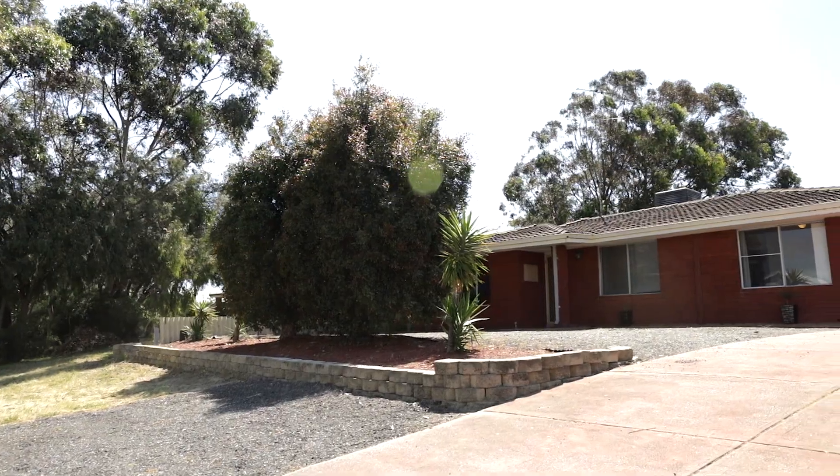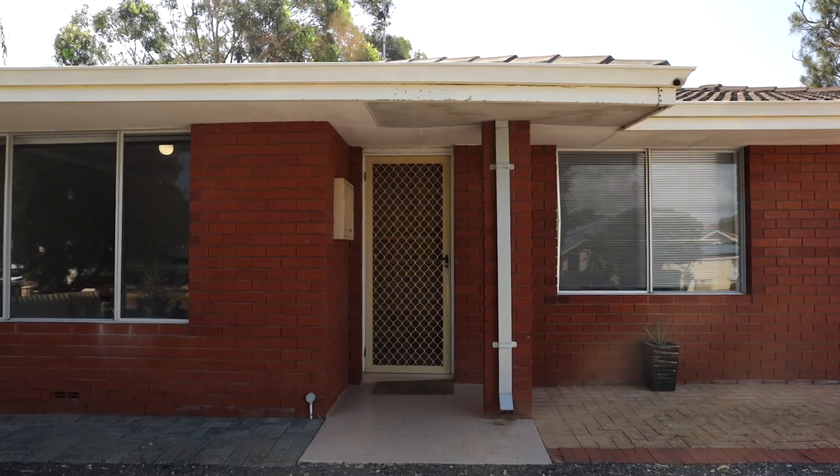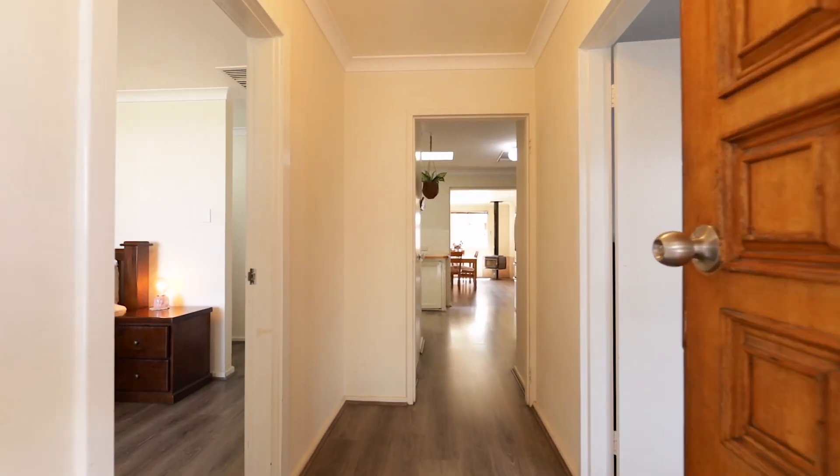This spacious four bedroom, one bathroom brick and tile home sits elevated on the hill in Dawesville, capturing the fresh ocean breezes and peaceful surroundings.